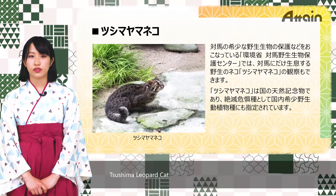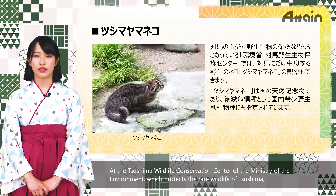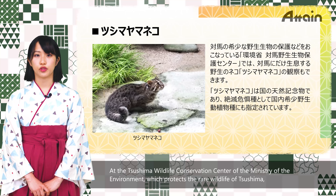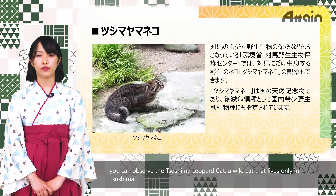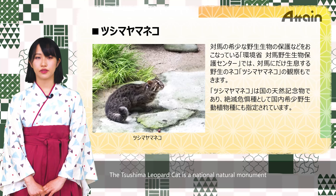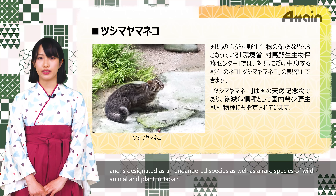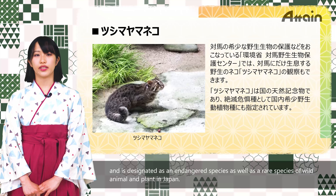At the Tsushima Wildlife Conservation Center, run by the Ministry of the Environment, which protects the rare wildlife of Tsushima, you can observe the Tsushima Leopard Cat — a wild cat that lives only in Tsushima. The Tsushima Leopard Cat is a National Natural Monument and is designated as an endangered species as well as a rare species of wild animal and plant in Japan.